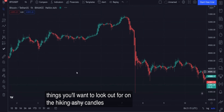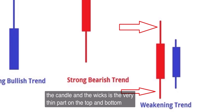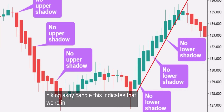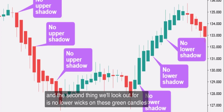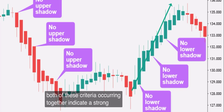The first is a large green body. For those who are new to using candlestick charts, the body is simply the thicker part of the candle, and the wicks are the very thin parts on the top and bottom. So when we see a large green body on a Heikin Ashi candle, this indicates that we're in a strong uptrend. The second thing we'll look out for is no lower wicks on these green candles. Both of these criteria occurring together indicate a strong uptrend.